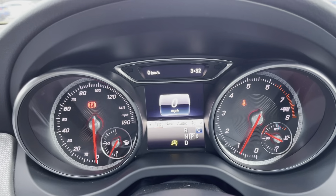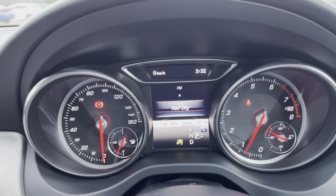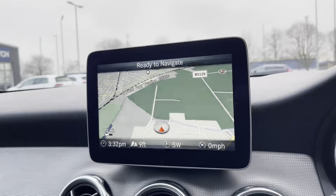There's a heads-up display and in between the two dials a very nice trip computer, with settings for service, voice assist, telephone, audio and navigation all on there too.